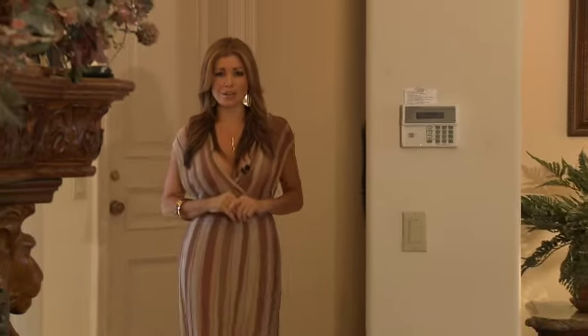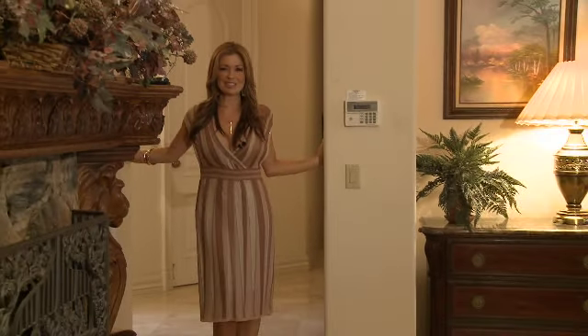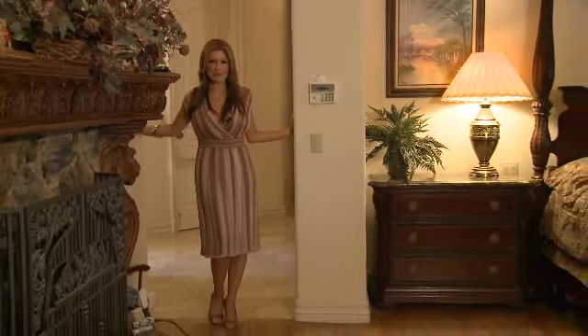This master bedroom also includes two oversized walk-in closets, one sitting room, and a private entrance for the master bedroom.